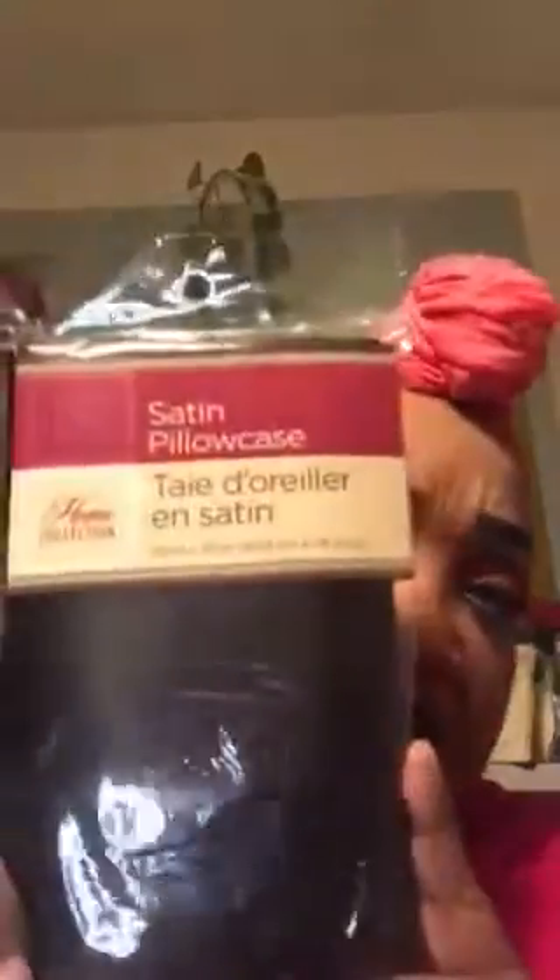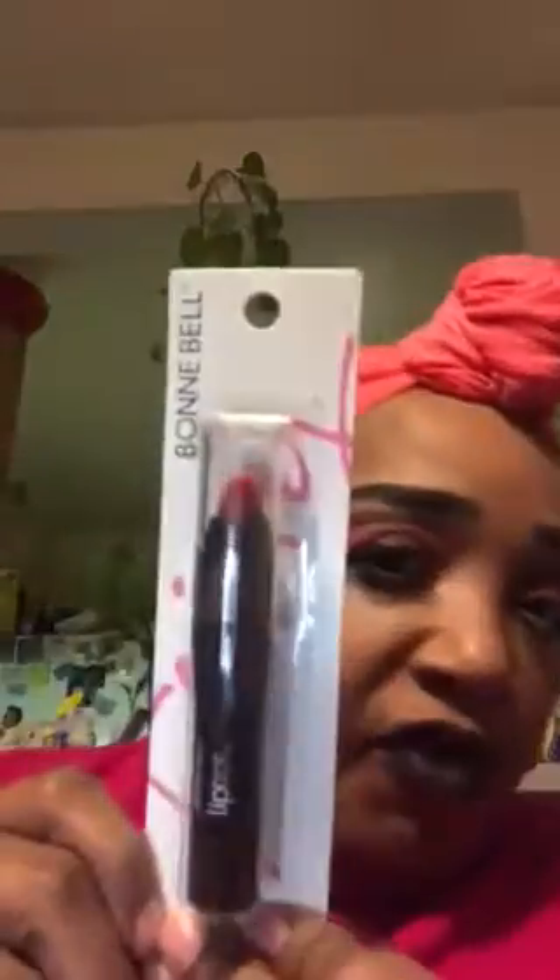I also got this leopard mirror — I'm going to show it, I'm going to blind you! I needed some more satin pillowcases so I got them in black, just the one pack. And I found a couple of the Bonnie Belle cosmetics — I didn't get that much, just this one lip crayon.